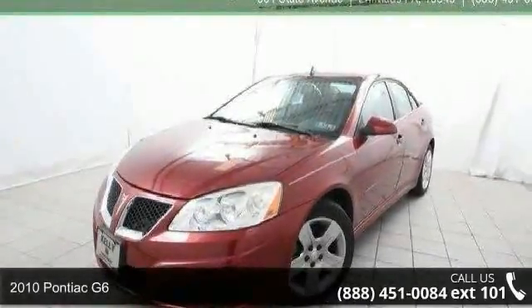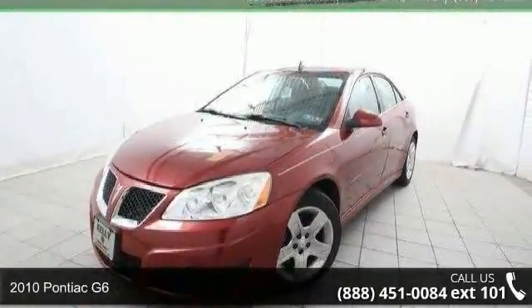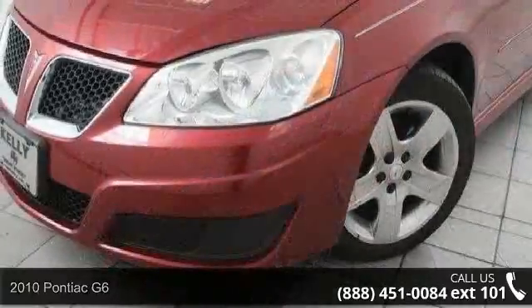Step into the 2010 Pontiac G6. If you are looking for a first-rate auto, this one could be yours today.